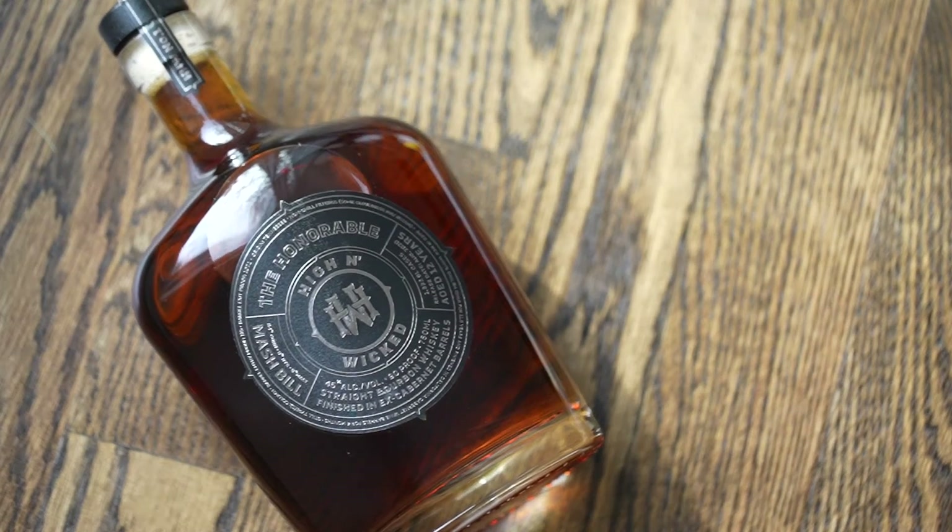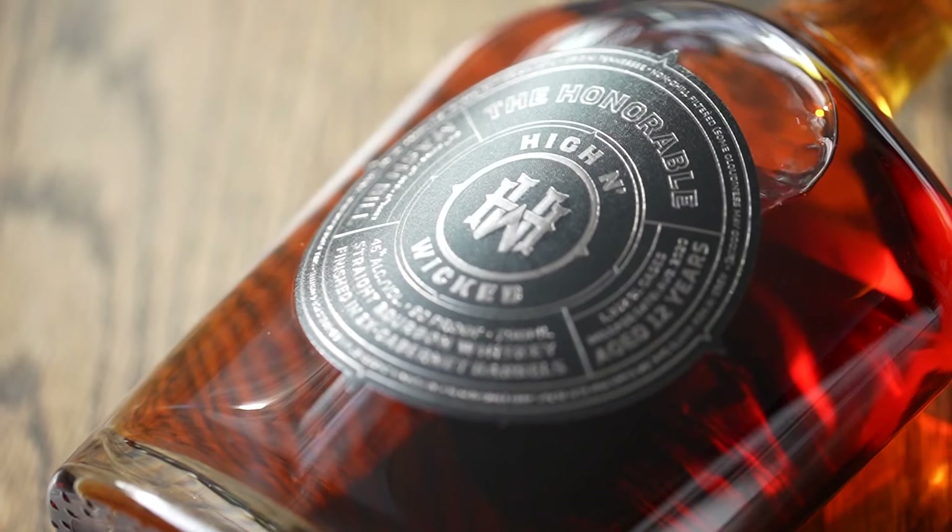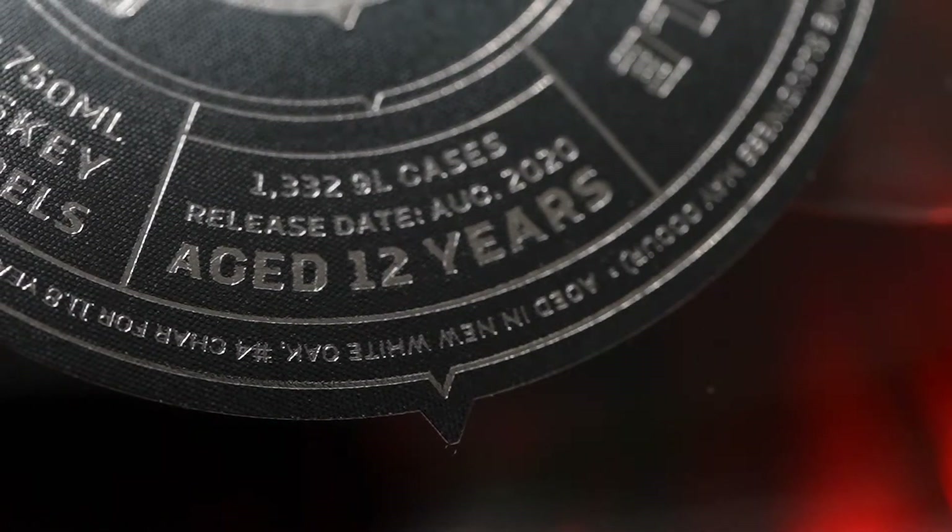The singular limited releases are exactly as the name says — they are singular. They will only be released once. They are limited because they are limited in quantity. We believe that these are some of the very best whiskeys that we could find that we wanted to bring to you. And this first release, The Honorable, is a 12-year straight bourbon finished in ex-California Cabernet barrels.